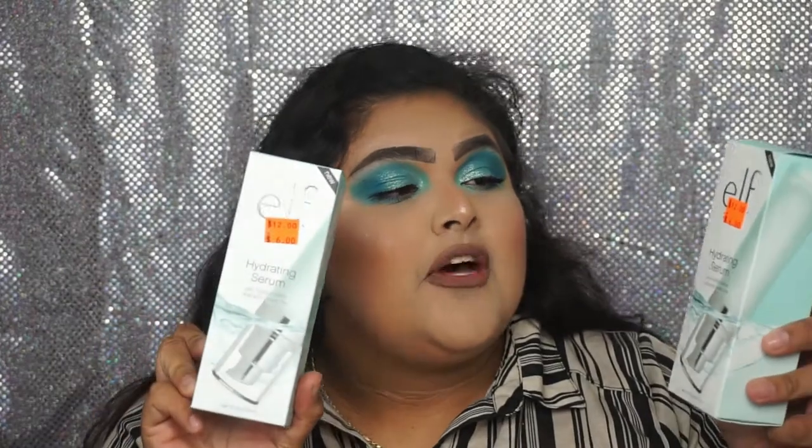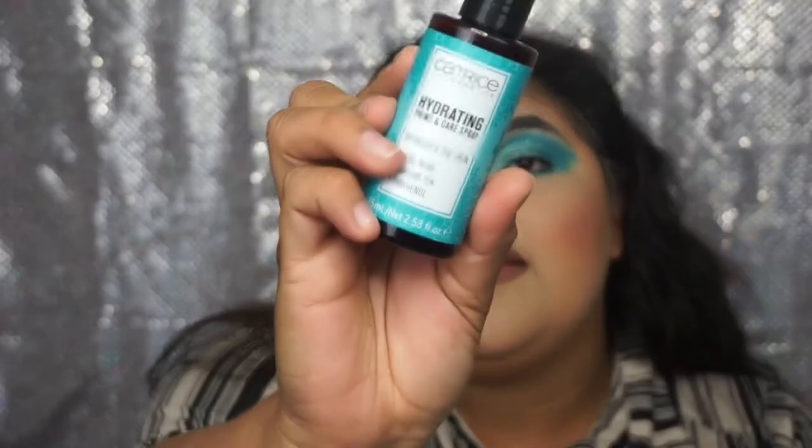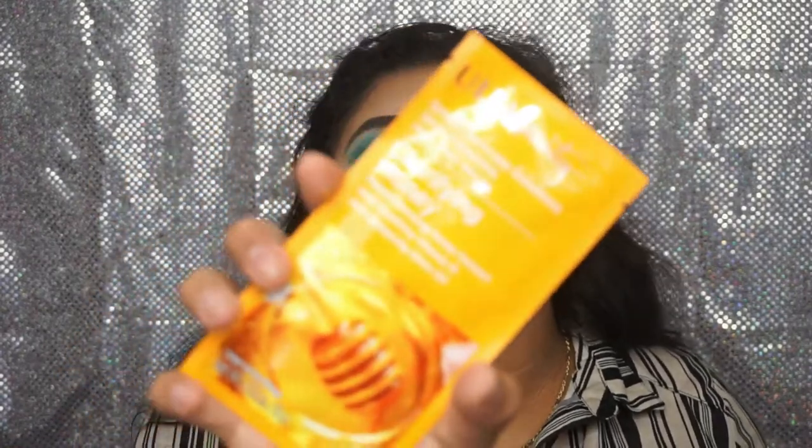From Ulta I got two of the ELF Hydrating Serums. Then I got a Pure Miracle Mist hydrating spray. From Catrice I got a Hydrating Prime and Care Spray. From Ulta Beauty I got a Rosewater Facial Mist and also the Watermelon Facial Mist. From Master Labs I got the Intense Moisturizing Face Mask. From the Ulta Beauty Collection I got the Clarifying Honey Mask and also the Hydrating Coconut Mask.